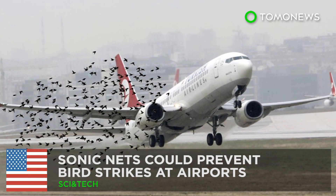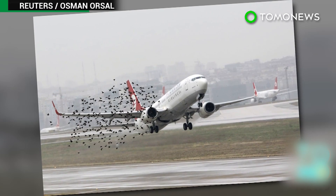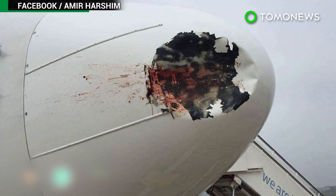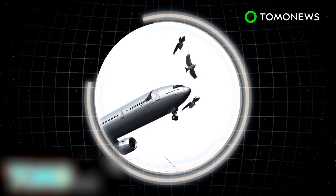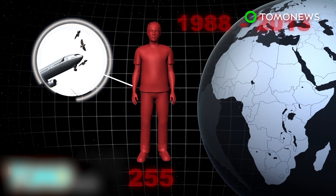Sonic nets could prevent bird strikes at airports. Researchers have found a new way to prevent bird strikes at airports, a problem that has cost the aviation industry billions of dollars worldwide. Bird strikes are a serious problem for the global aviation industry and are blamed for 255 human deaths between 1988 and 2013.